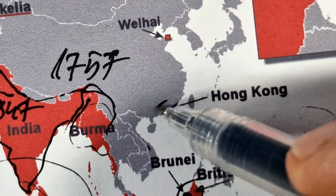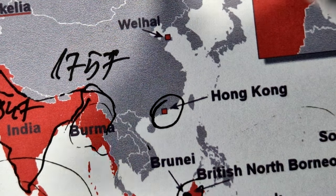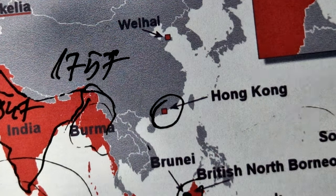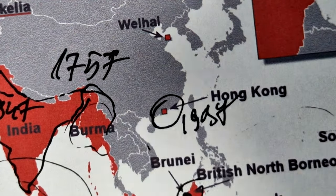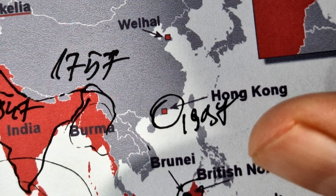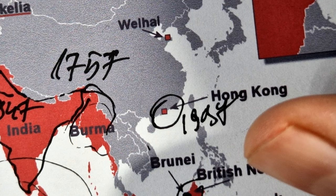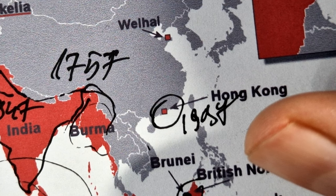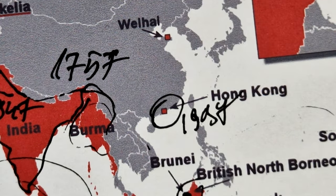While not officially the end of the British Empire, the handover of Hong Kong to China in 1997 marked the final significant colonial possession under British rule. This event symbolized the conclusion of a long history of British rule in East Asia.